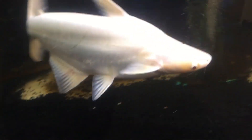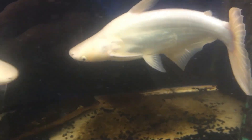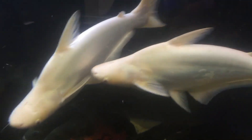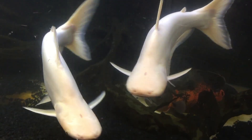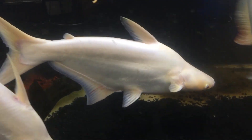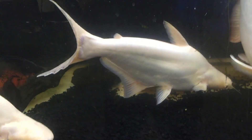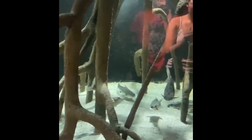What starts as a beautiful addition quickly becomes a heartbreaking responsibility. Most people don't plan for that growth, and end up returning them or releasing them into the wild, where they become a real ecological problem. If you love their graceful movement, consider silver dollars or bala sharks instead. They stay manageable, peaceful, and just as captivating.